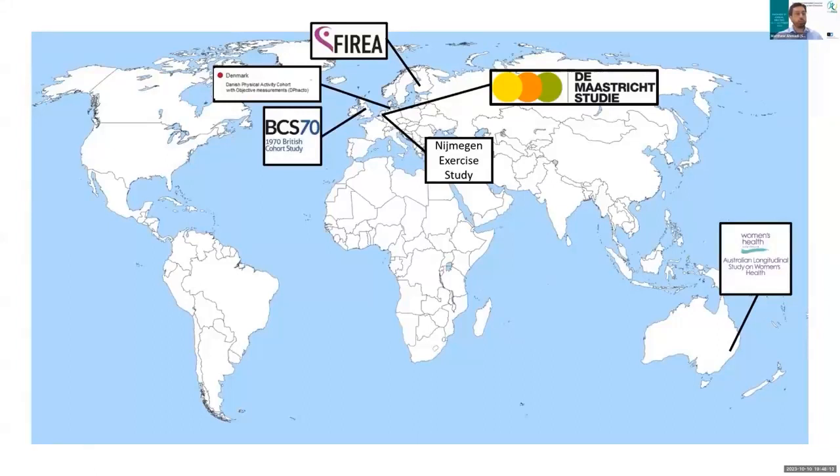Much of this will be similar between both my presentation and Joe's presentation. For these two projects, we received data from six different cohorts representing five countries across the globe. This included Australia, England, Denmark, the Netherlands, and Finland. From these cohorts, we harmonized around 40 different lifestyle and health variables, as well as about 10 different cardiometabolic markers for glycated hemoglobin, lipid profile, and triglyceride.